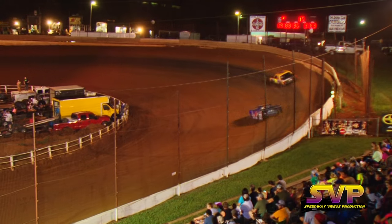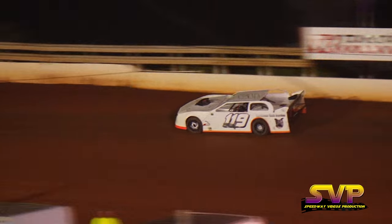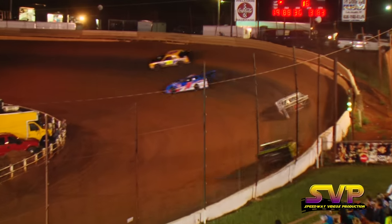Coming by with five laps to go, Eddie Stewart's your leader. Brad Davis has backed off just a little bit — may have burnt those tires up. Almost a full straightaway back it'll be the third place car of Chris Rickett. Sixteen down, four more to go.